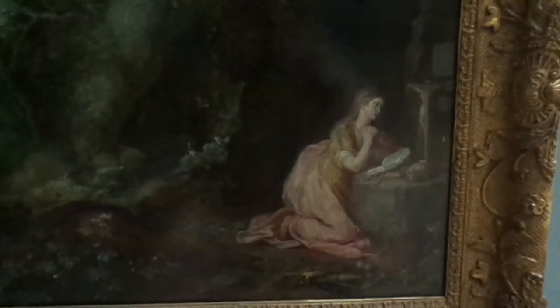Another Bruegel. The rabbits. Details on the leaves — amazing.